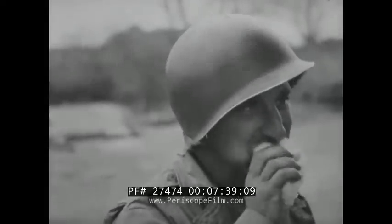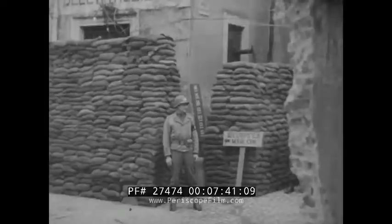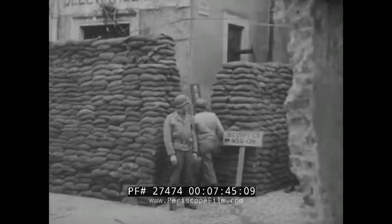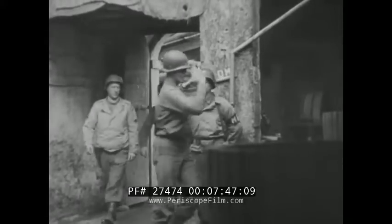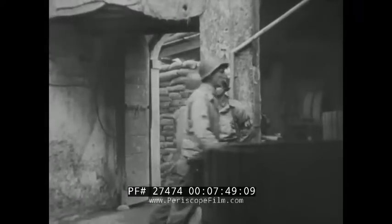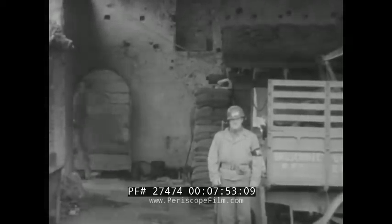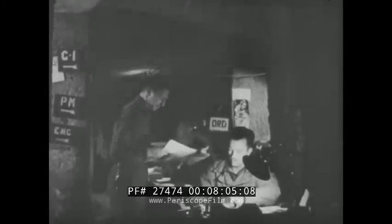If the beachhead is to live, a single brain must direct the sinews that tie these things together. Here, where the Germans, whenever they please, can pound every foot of earth with shells, the brain of the 6th Army Corps is deep underground, like the skull surrounding a man's head. The solid rock walls of an old wine cellar encase the staff in command of the 6th Corps. Here the planners and specialists have their headquarters.